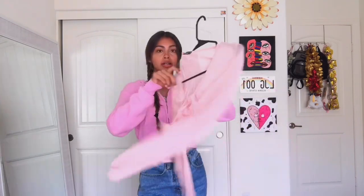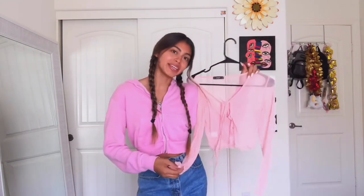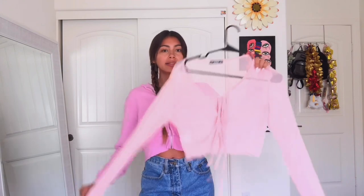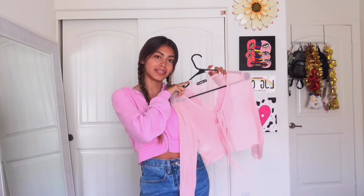First I'm going to start with the things I've already ordered and hung up. This is a sheer tie-front top in pink because I love pink. It's like mesh — not your regular cardigan, it's more breathable. It also makes a really good bathing suit cover-up. I would give this a 10 out of 10.